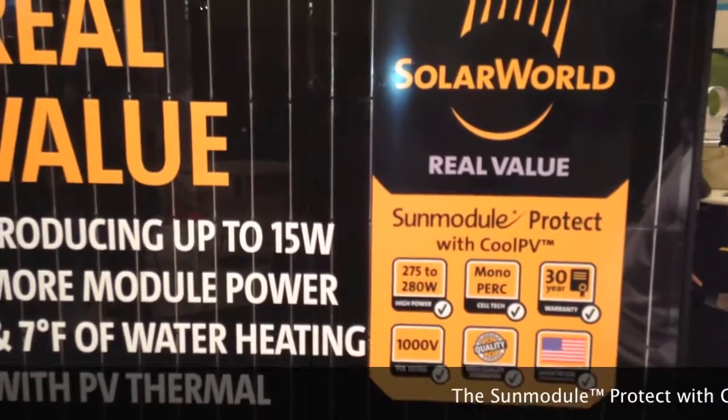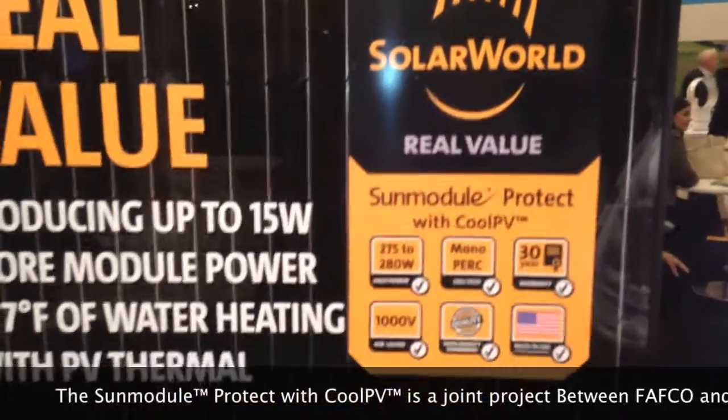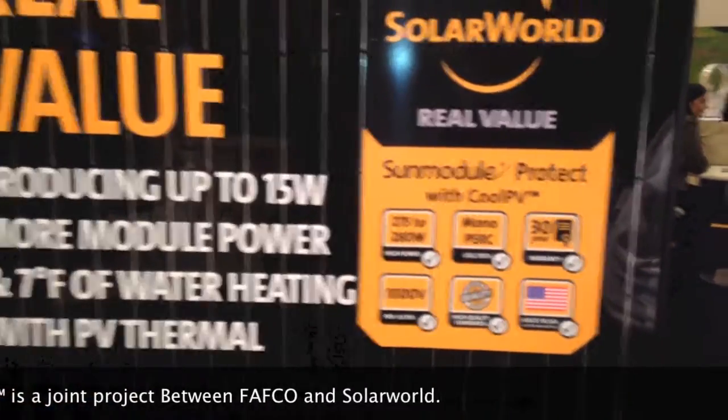Hi, we're here with Bob Lechinger, the CEO of Fafco out of Chico, California. They have a new product here, which is a solar panel with a radiator on it. Bob, why are you doing this?